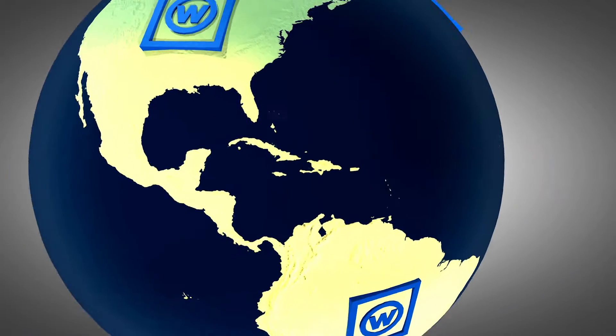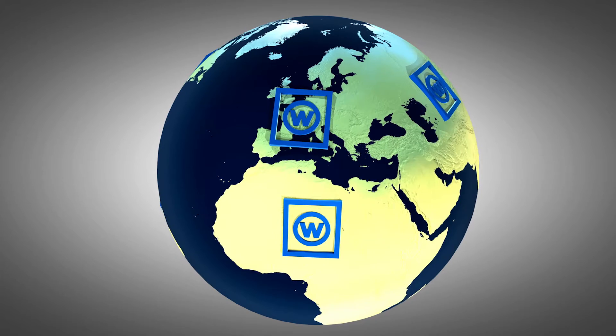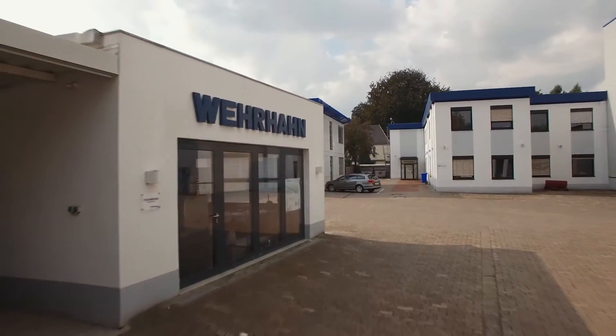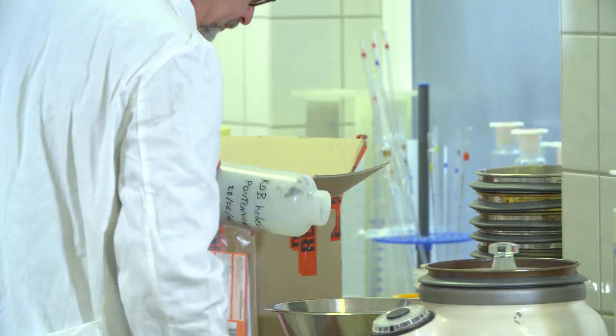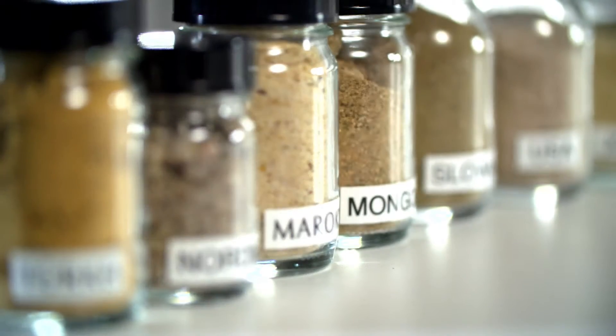We are active all over the world. There are currently over 100 Werhan plants supplied, which means we have enormous amounts of experience. Every new plant that we design or engineer benefits from the experience gained with all the previous ones. Customers send us the raw materials that are available locally and we chemically examine their composition and quality in our laboratory.